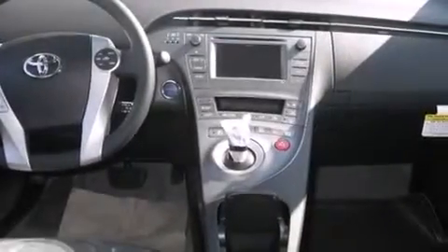Cruise control, full power accessories, a rear window defroster, tinted glass, and keyless ignition.